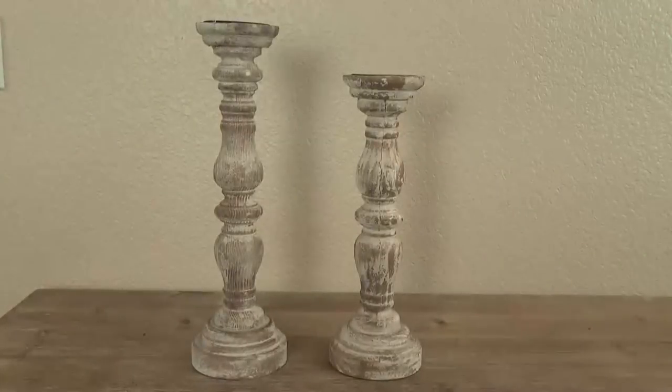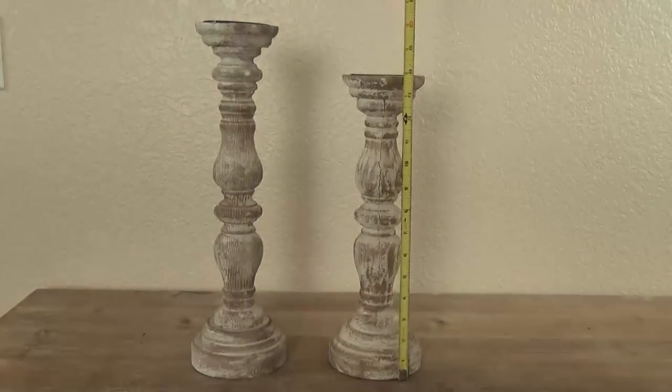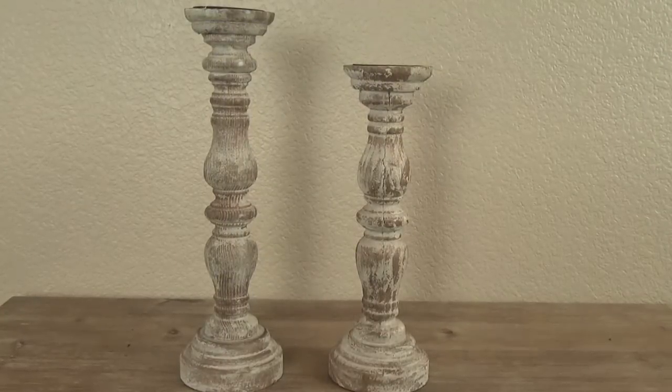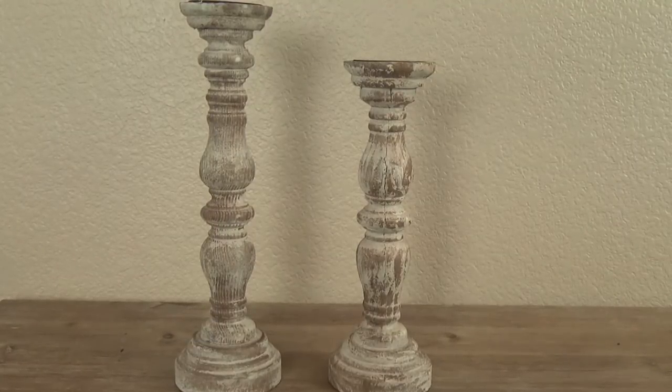Next up, I have a couple of really rustic-looking candlestick holders. The tall one is about 16 inches, and the shorter one is about 12 inches. These were actually 50% off when I got them from Hobby Lobby, so that was a pretty good deal — the taller one around $10, and the smaller one around $6.